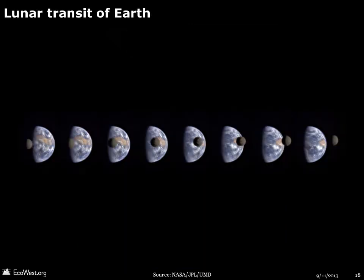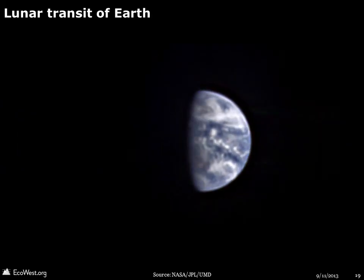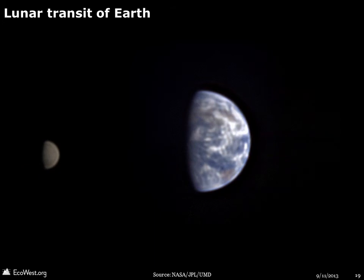The Deep Impact spacecraft, launched in 2005 to study comets, sent back stunning images of the Moon transiting the Earth. Here's the animation, captured from a distance of about 31 million miles.